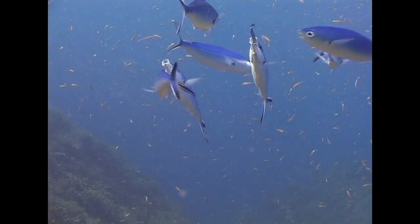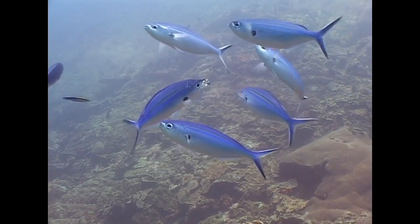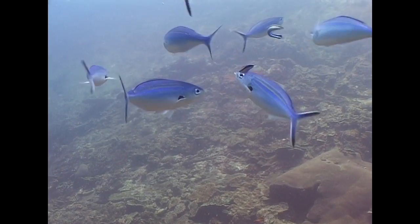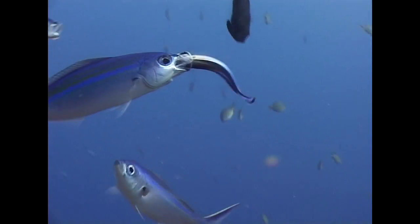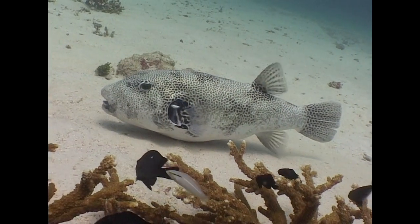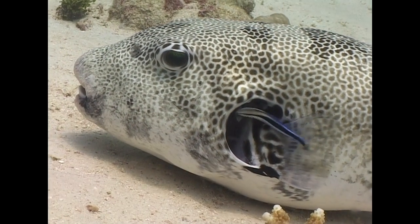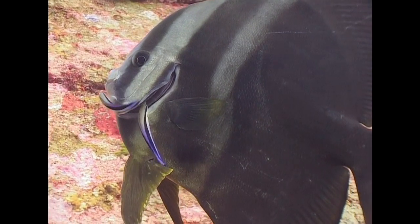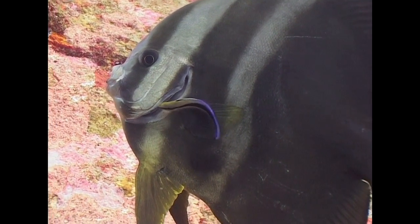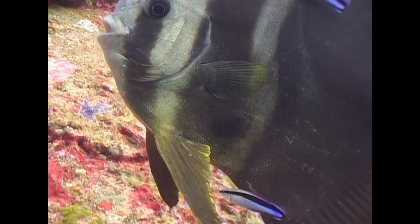Variable-lined fusiliers gather to get a valet from a pair of blue streak cleaner wrasse. The bold longitudinal stripes of the cleaner wrasse enable fishes to easily recognize it as their friend. This starry puffer opens its gill wide to afford maximum access to a pair of cleaner wrasse. Cleaner wrasse operate out of recognized cleaning stations — specific locations where fishes go to be cleaned and not to feed.